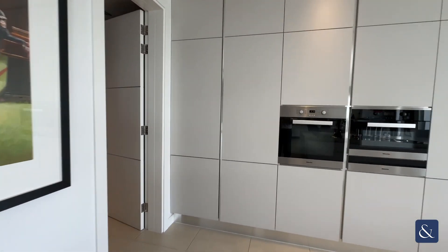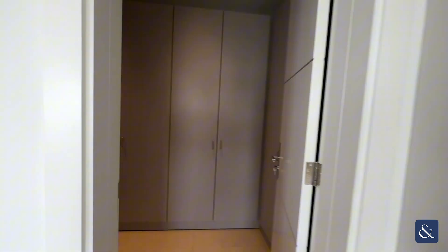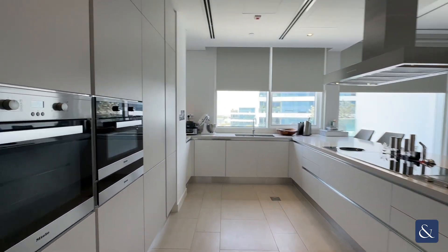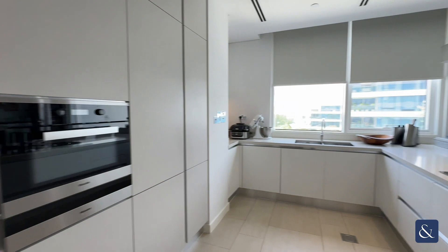The square footage is 2,400 internal. As we go through into the laundry room, it's had cupboards fitted rather than just being an empty room. The kitchen itself has high-end integrated appliances.